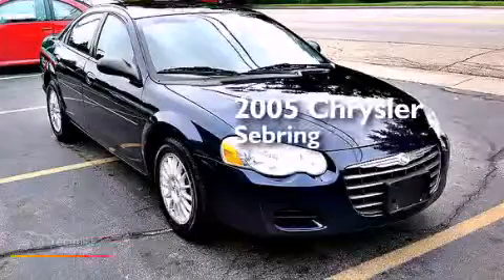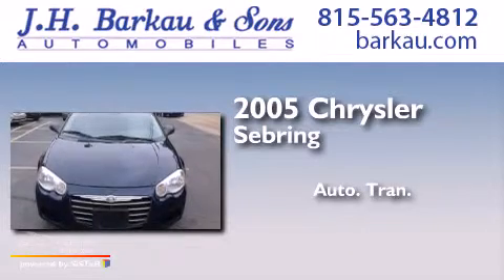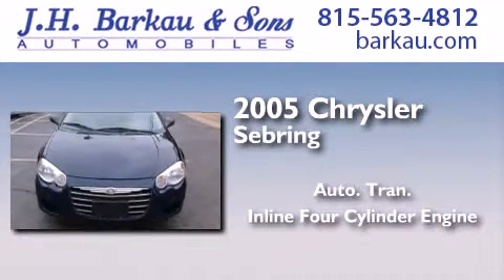This is a 2005 Chrysler Sebring. This car has an automatic transmission and an inline four-cylinder engine.